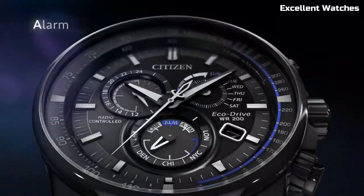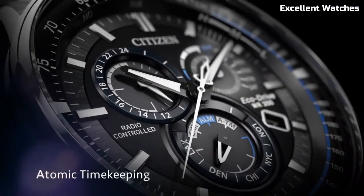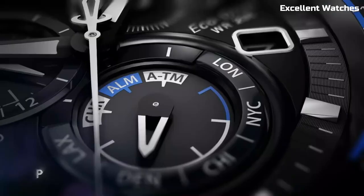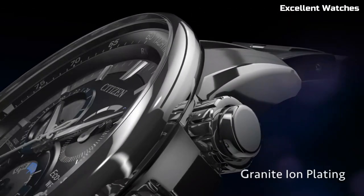Its sleek design, sapphire crystal, and stainless steel case and bracelet reflect both durability and elegance. The EcoDrive P-Cat represents Citizen's commitment to innovation, offering a watch that not only keeps impeccable time, but also reduces environmental impact. It's the perfect choice for those who value both technology and sustainability in their wristwear.